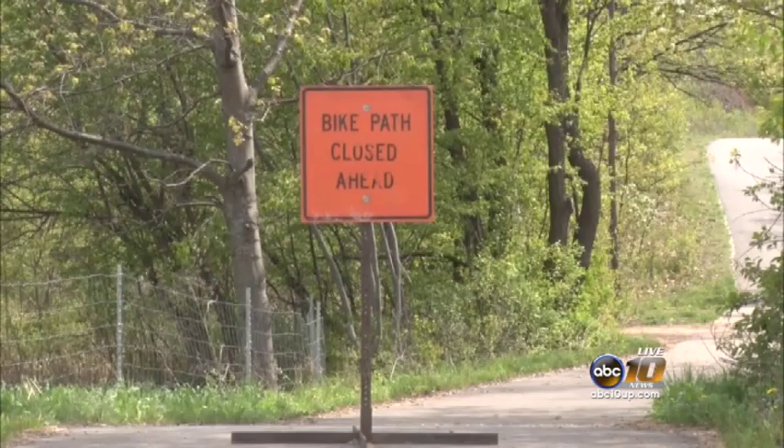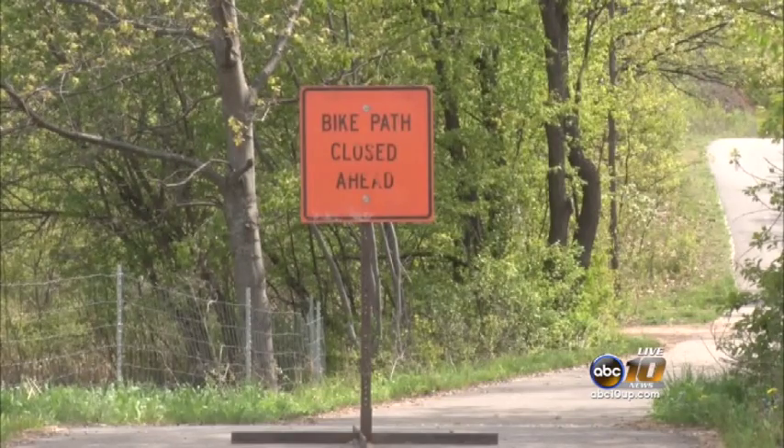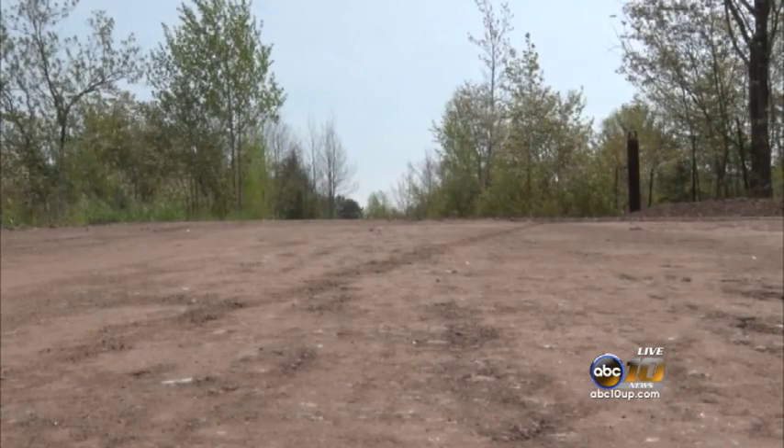For more information on the Iron Ore Heritage Trail, you can visit our website anytime at abc10up.com.